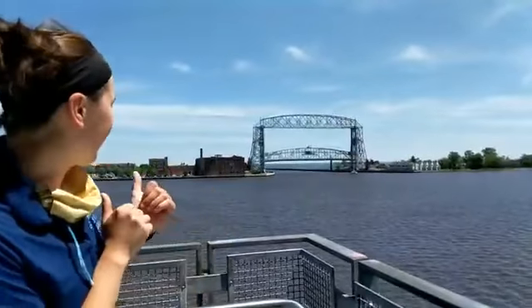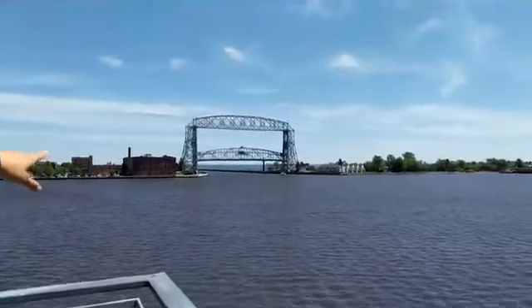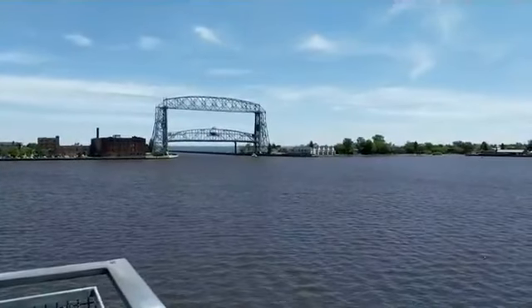Ahoy! Get this — it is perfect timing because right behind me, the Duluth Aerial Lift Bridge is going up. So let's check this out. We can see a sailboat going under right now, so they have to lift the bridge enough so that it can fit.